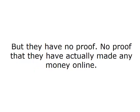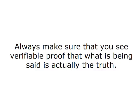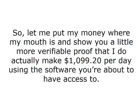You see, the internet is rampant with people who think they can lie to you. They think they can lie to you and say that they've made mountains of cash online and will teach you how to do the same. But they have no proof — no proof that they have actually made any money online. 90% of the websites you come across that make these claims are completely false or highly exaggerated and you should be very careful listening to them. Always make sure that you see verifiable proof that what is being said is actually the truth. It's far too easy to hide behind a website and make false claims to scam people like you and me out of our hard earned money.